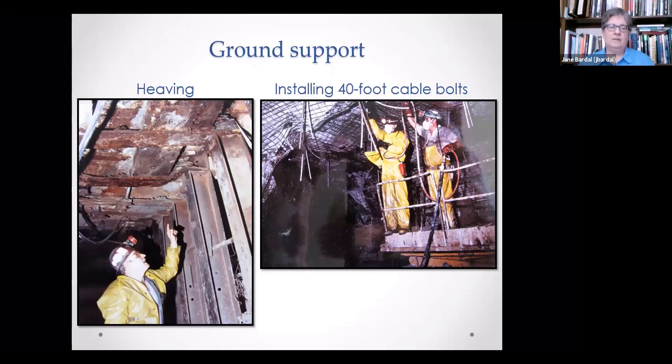Ground support was a major issue because the surrounding host rock was sandstone — very soft and moves around quite a bit. Joe illustrates the heaving of the ground: this is a post with a cap on top; the ground was heaving the post up and bending the cap — a lot of force. On the right, they're installing cable bolts and grouting them in place. As can be expected with mining, still a very dangerous operation — two men died during the construction of the shaft, one from a four-inch object that fell, another also from something falling on him.